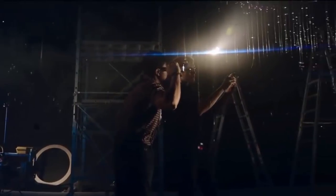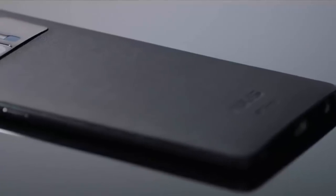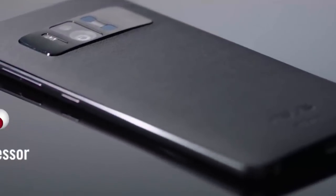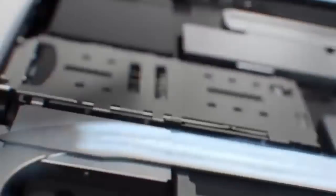Capturing and digitally recreating the world in real time requires extreme processing power. The Zenfone AR features a fast 14nm Qualcomm processor, specifically optimized for Tango, along with an advanced cooling system and 8GB of RAM.